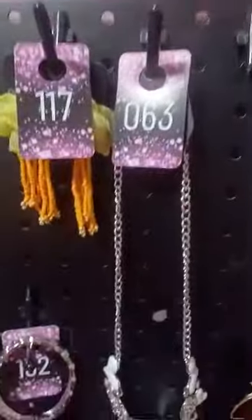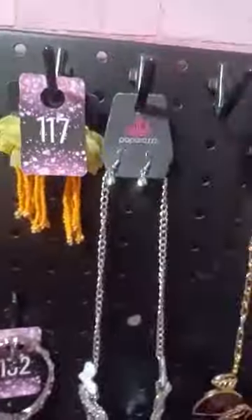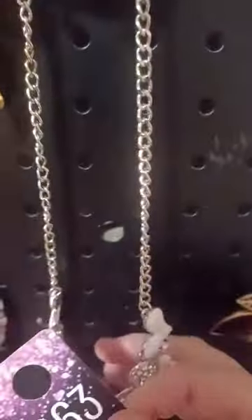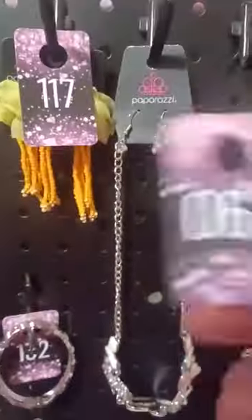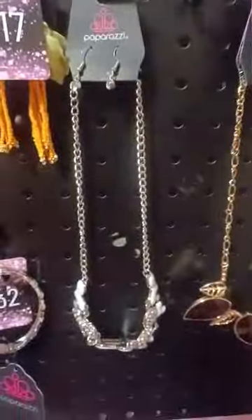I just love this necklace — it's a really cute heart necklace. All of our necklaces come with their own free pair of earrings and extenders. If you don't want it short like it is, you can extend it out. Don't swim, don't sleep, don't sweat in it.